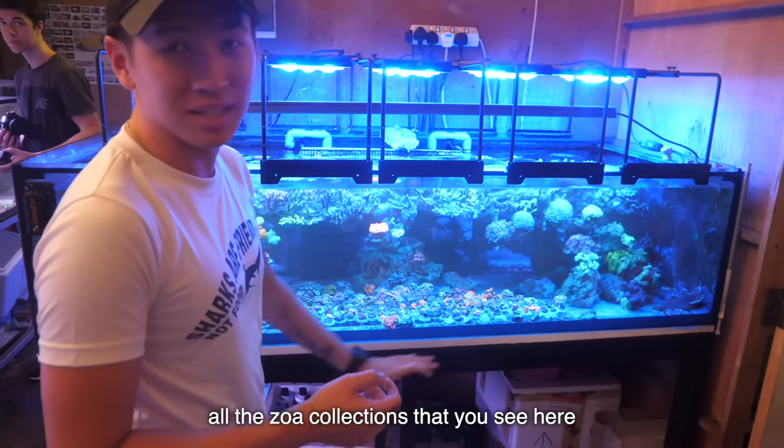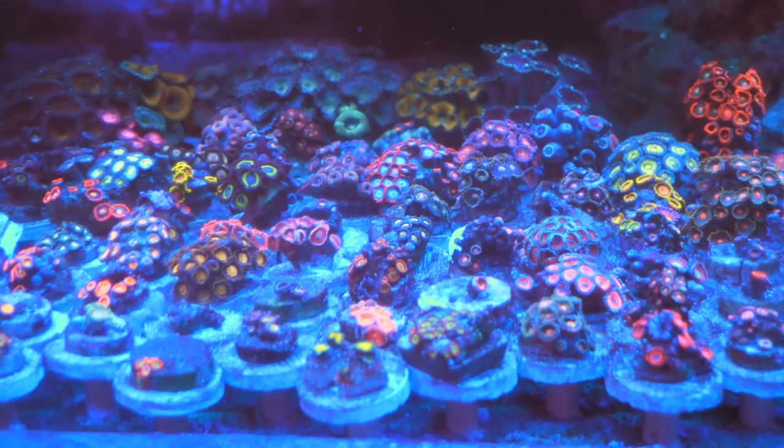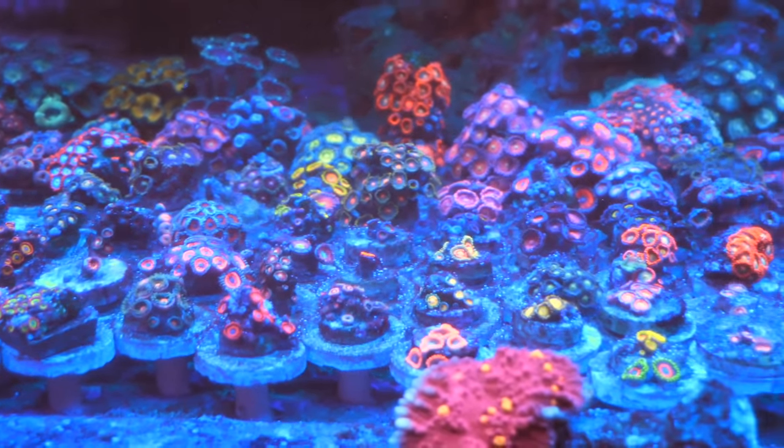All the Zoho collections that you see here actually is his collection. Wow. Good job, man — you caught them all. You definitely caught them all.